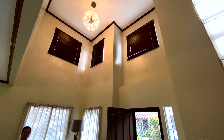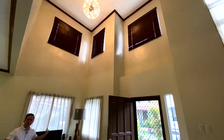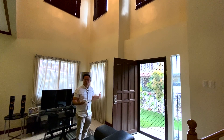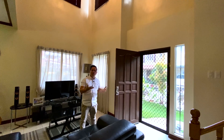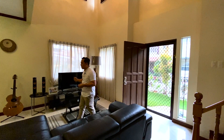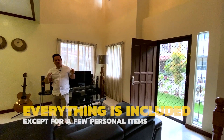When you come in and welcome guests, your guests will see the high ceiling. It's nice because it gives you a spacious vibe, and it's not claustrophobic at all.